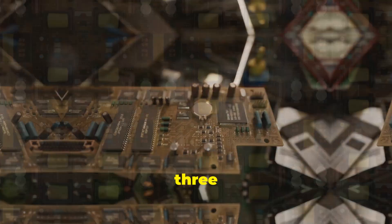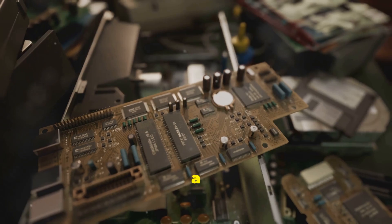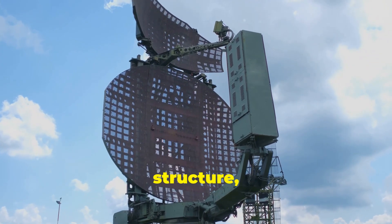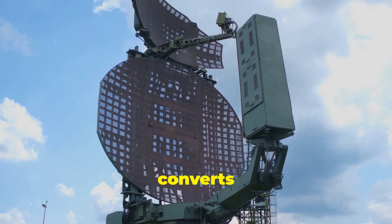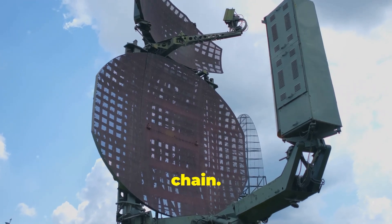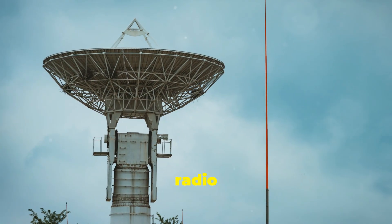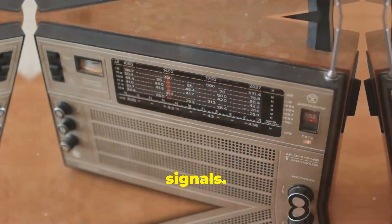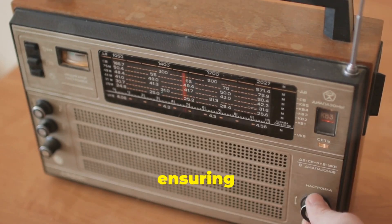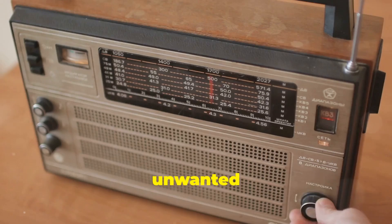Nanoradios typically consist of three main components: an antenna, a tuner, and a transducer, each playing a crucial role in the device's functionality. The antenna, often a tiny metallic structure, captures incoming radio waves and converts them into electrical signals, acting as the first step in the signal processing chain. The tuner then selects the desired frequency from the spectrum of received waves, ensuring that the nanoradio focuses on the specific signal it needs, filtering out unwanted noise.